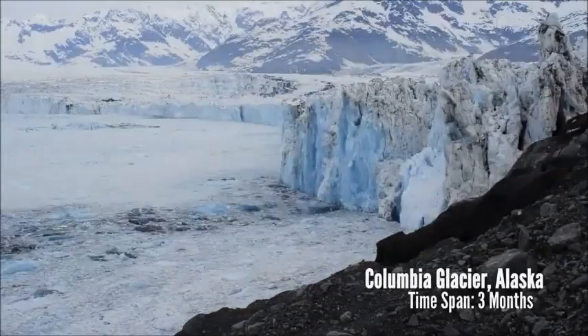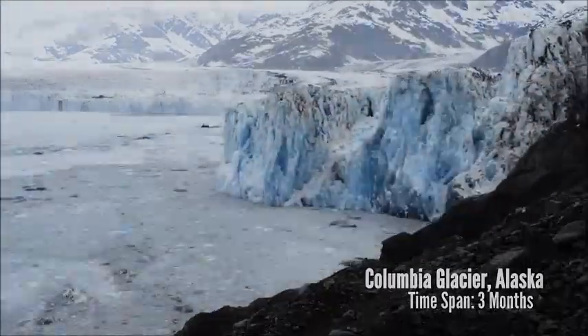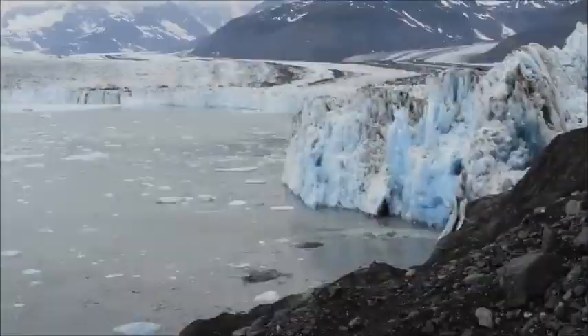We're up at the Columbia Glacier in Alaska. This is a view of what's called the calving face — this is what one of our cameras saw over the course of a few months.